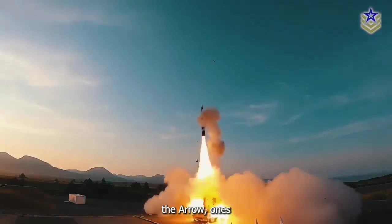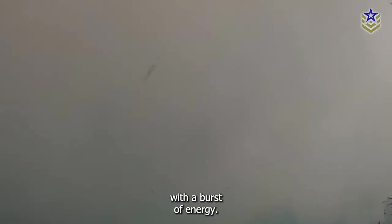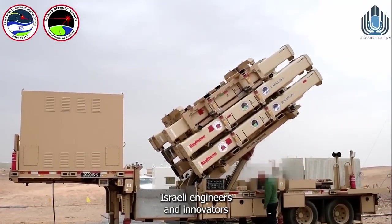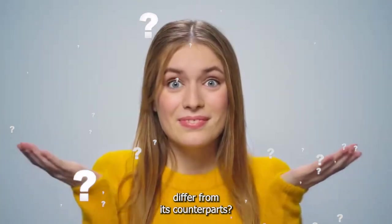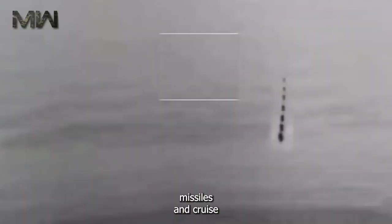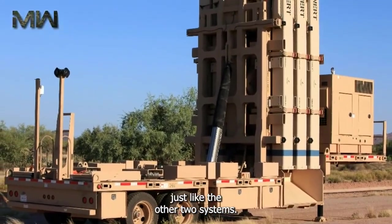In the final moments before impact, the Arrow One's interceptor missiles close in on their targets with breathtaking speed, unleashing their payload and neutralizing the threat to protect Israeli airspace. Drawing inspiration from the ancient tale of David and Goliath, Israeli engineers created David's Sling — designed to intercept mid-range threats such as ballistic missiles and cruise missiles at higher altitude, providing an additional layer of defense and completing Israel's three-layered air defense system.